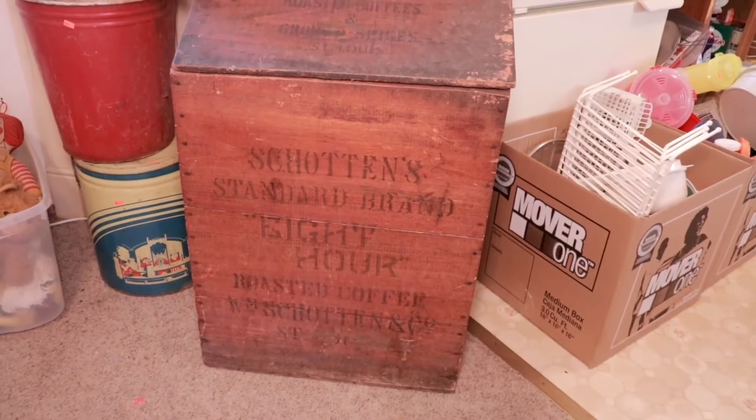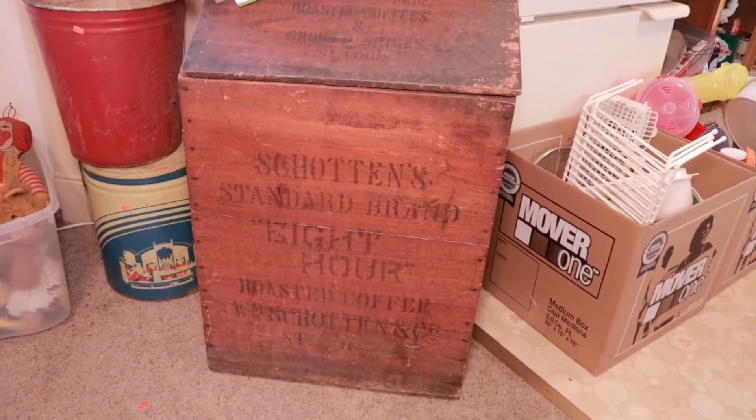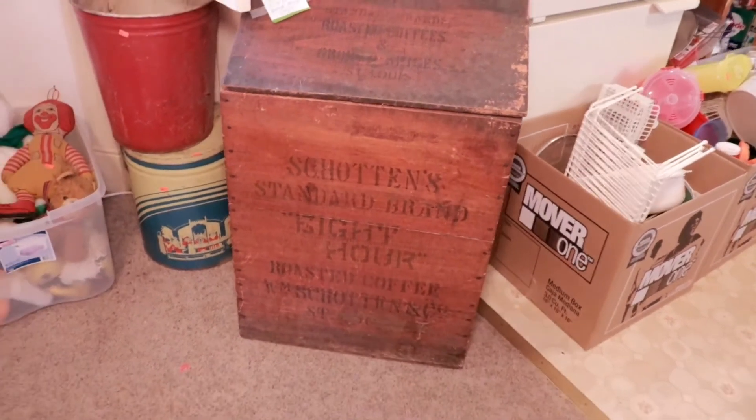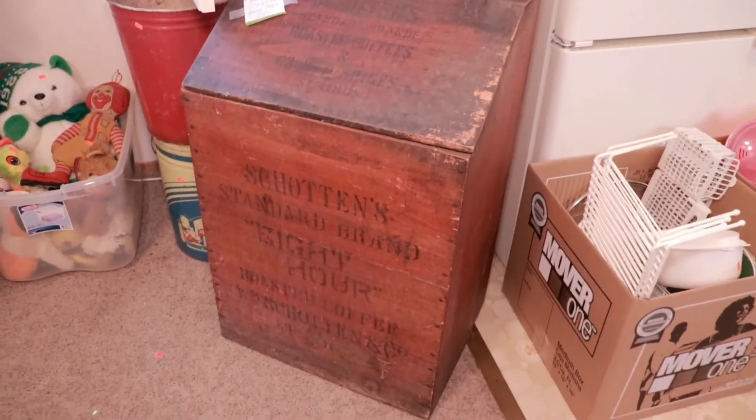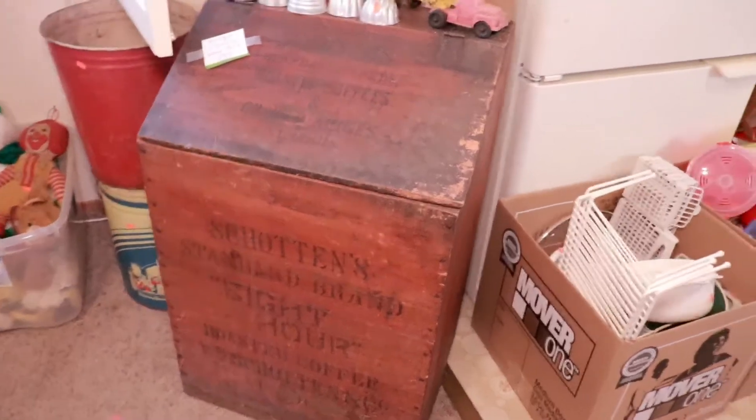Last but not least, we have this 8th Hour Standard Brand Roasted Coffee wood chest. It's really cool, very primitive. We don't see a lot of coffee memorabilia. And we got a hundred bucks on it.